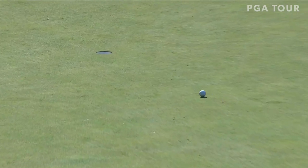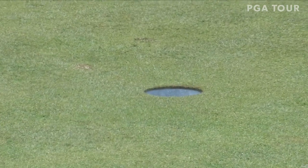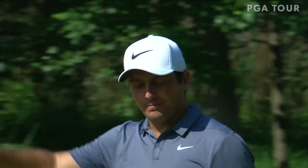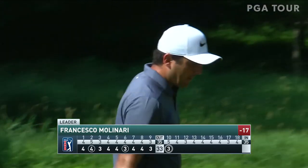Yeah, two putts here and he extends the lead by another one. Does he need both putts? Bad one — how about that from Molinari! Monster eagle here at 10. He's now five clear and looking every bit the Quicken Loans National champion for 2018.